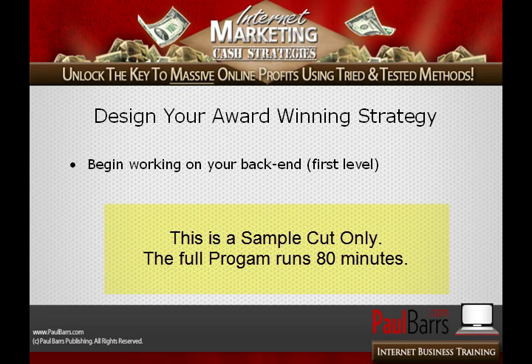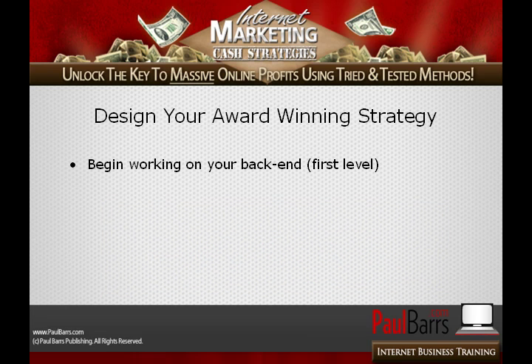Now, if you really want to make this an award-winning strategy, I'm going to suggest that once you've made this habit of starting already — you know, these initial low-ticket, cheap but not nasty products — that you begin working on your back-end.